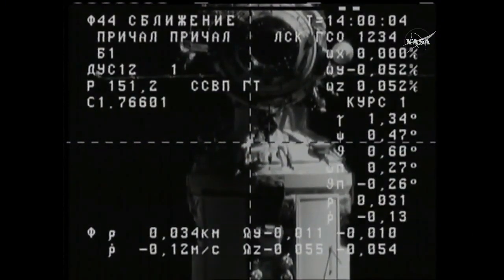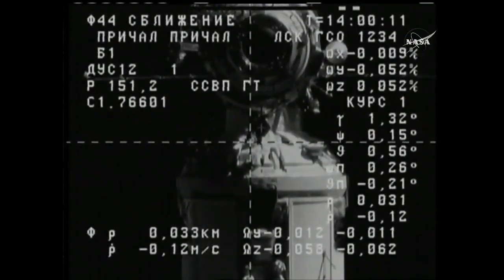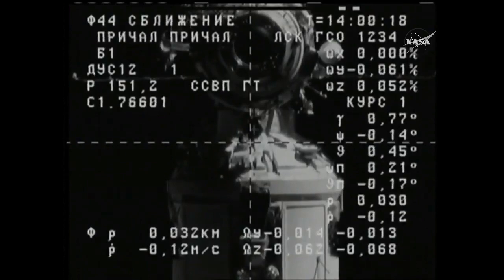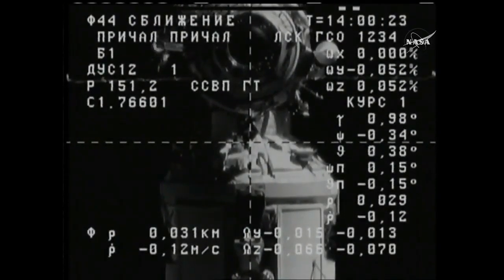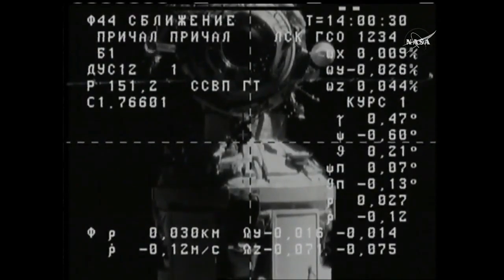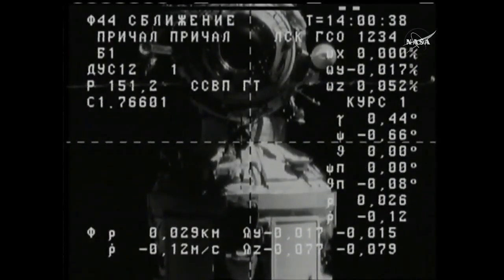As we come to the top of the hour, the Progress 68 cargo craft is in the final minutes of its two-day journey following its launch on Saturday morning from the Baikonur Cosmodrome in Kazakhstan. Now just 30 meters separating the two craft. You can see the Pirs docking compartment just above the crosshairs, the docking target perfectly aligned. The station and the Progress are flying over northern China at an altitude of 252 statute miles.